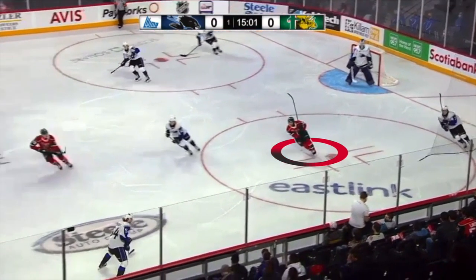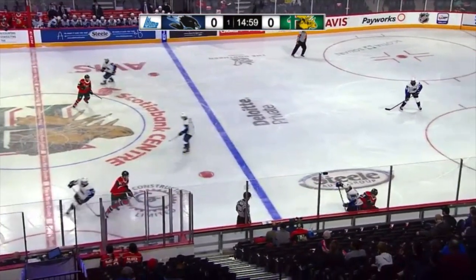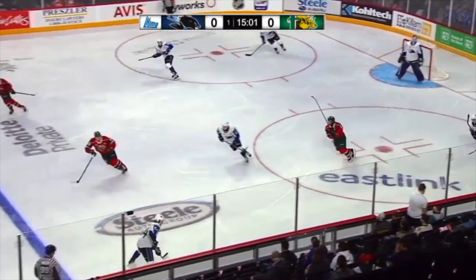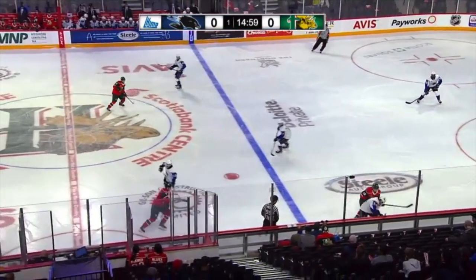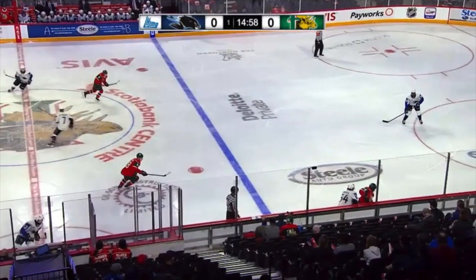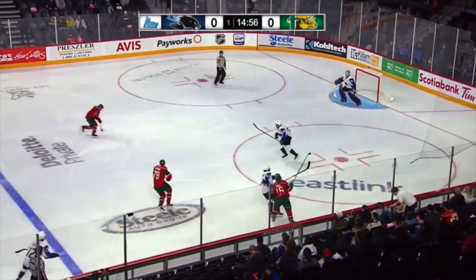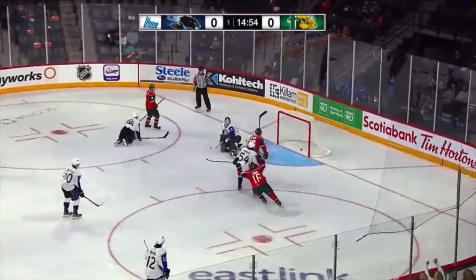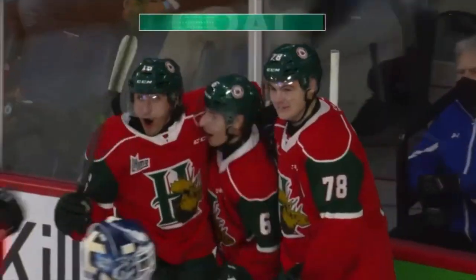Early in the first period, Swann gets on the puck pursuit with energy. His quick feet and hustle help him apply swift pressure on the defenseman, allowing him to distribute a solid check and separate him from the puck. Once the turnover is created, he takes a quick look over his shoulder and finds his teammate streaking to the slot, who finishes the job. His compete and hustle directly led to the opening goal for his team.